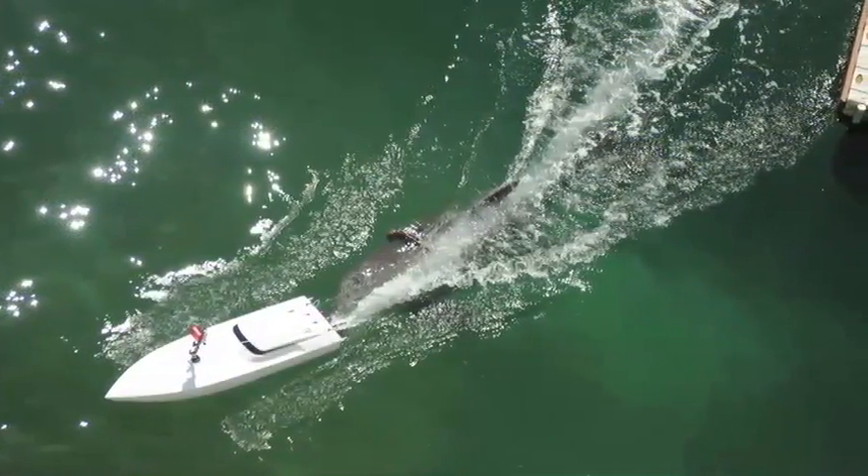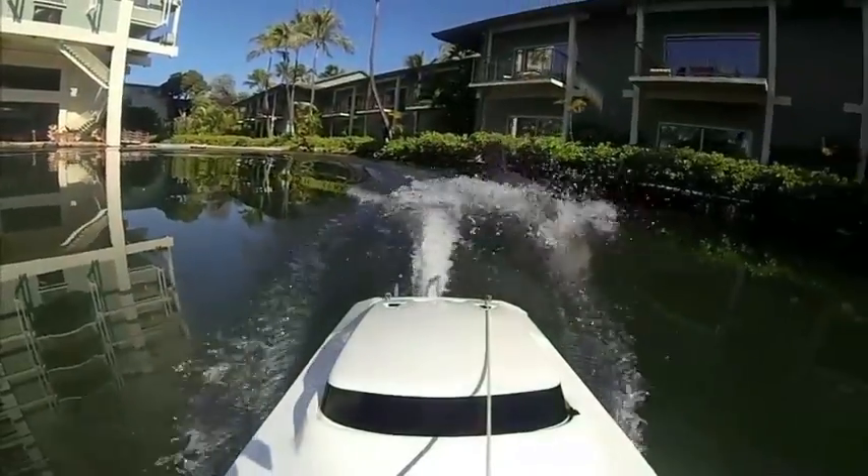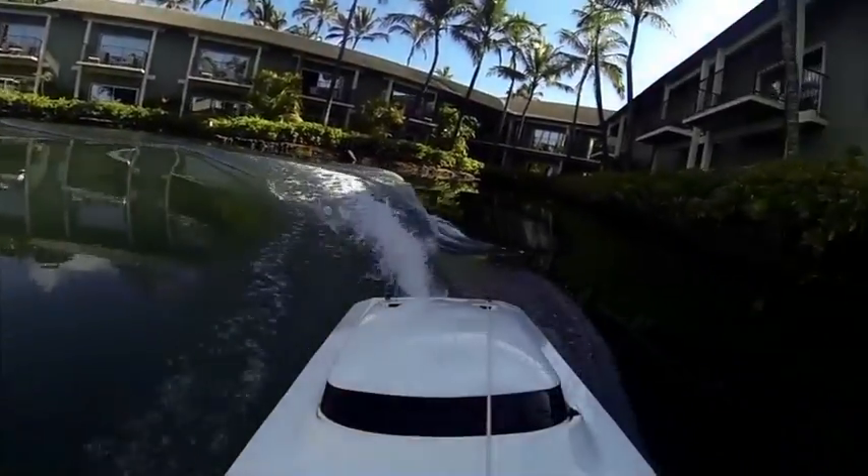To do this, the dolphins are trained to follow a remote-controlled boat while wearing the non-invasive data logger. A sensor on the boat tracks the dolphin's speed and duration of the session.